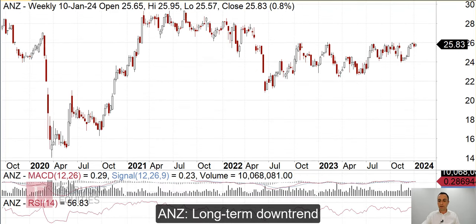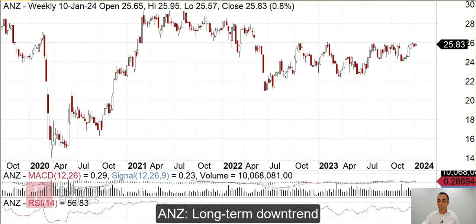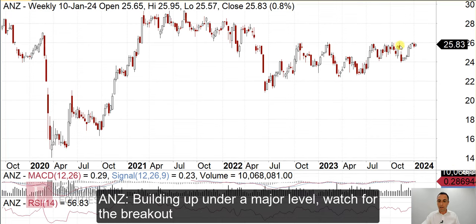Okay, ANZ. If we start at a monthly chart, it peaked in 2015 and has basically been downtrending ever since. But if we go back to the weekly, we can see that it's been building up under this $26 level — very clear resistance.